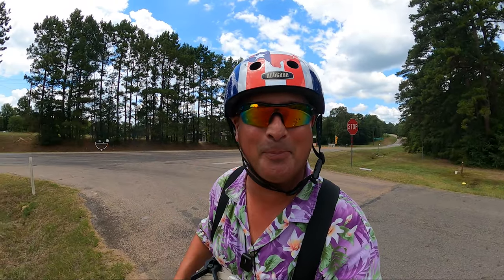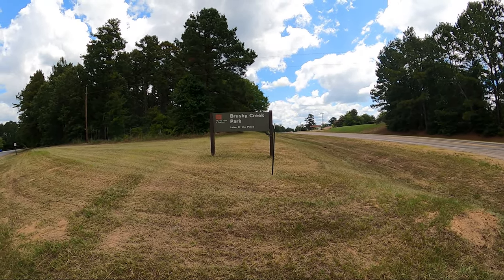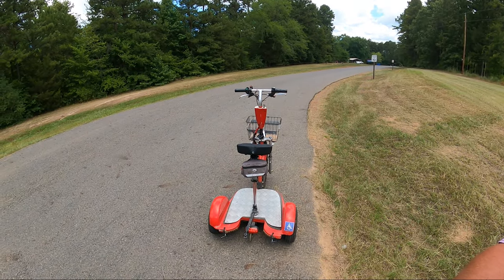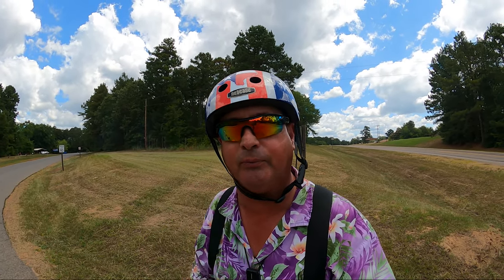Welcome to Dude RV! I appreciate you stopping by — you got here just in time for another fantastically fun campground tour. I spent the last several days wandering around east Texas documenting campgrounds, and today I find myself at Lake of the Pines, Brushy Creek Park. I have Little Red, the high-speed mobility scooter, and the GoPro Hero 9 with the max lens mod for ultimate stabilization.